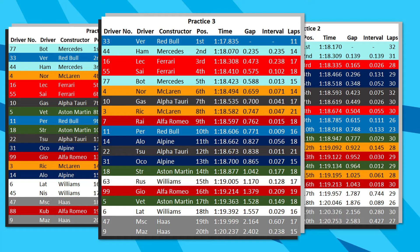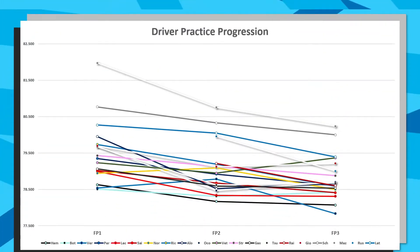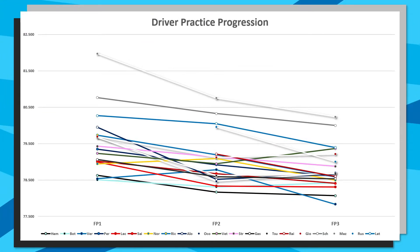Compiling all of these times together into a graph we can see the driver progression, and we can see nicely that Nikita Mazepin, Mick Schumacher, and Nicholas Latifi in the Haas and Williams cars are the three that have always been at the back of each session. For everybody else it's a bit of a wash in terms of improvements from FP1 to FP2, and then a little bit of a plateau from FP2 to FP3, much like we saw in Portimão.